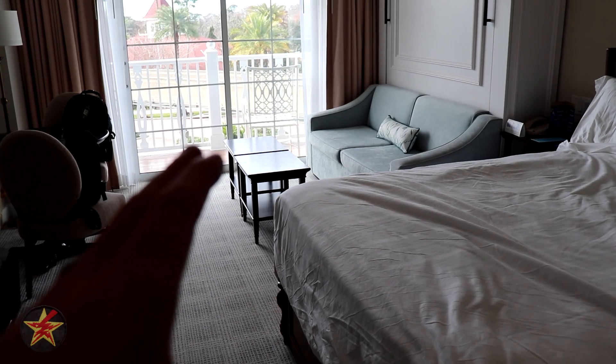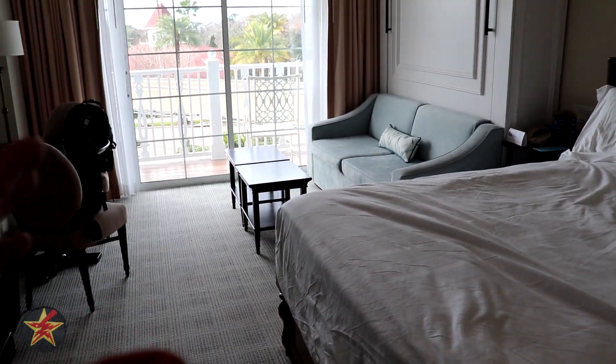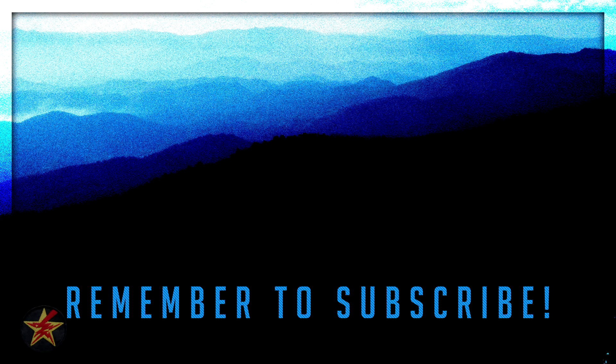If you're looking for a 10-year retrospect of what this room looked like before, make sure to stay until the end of the video and I'll link to my previous review of this hotel room. I've been Wanderer001 — happy wandering.